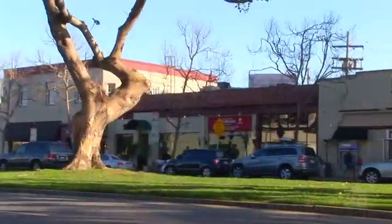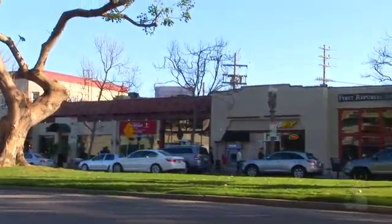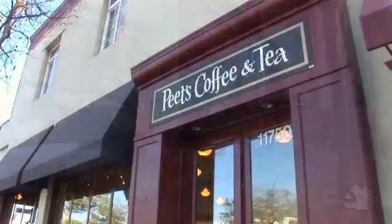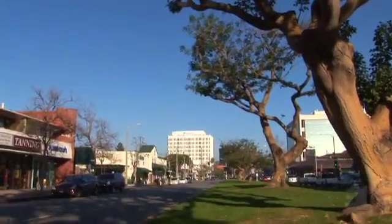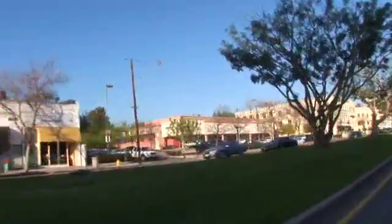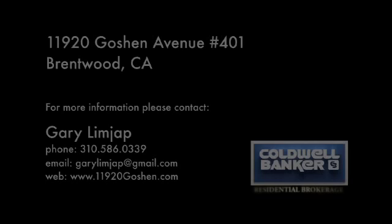Take advantage of the fantastic community amenities. Please contact the agent for further information on this wonderful property.